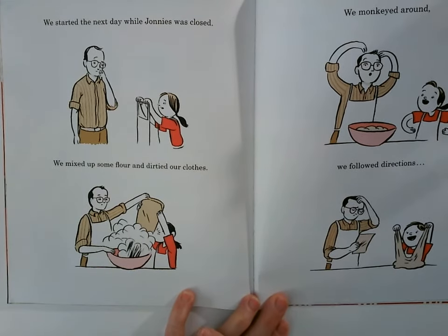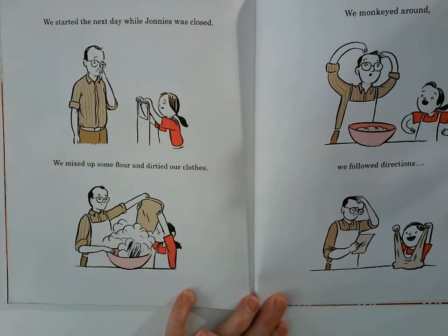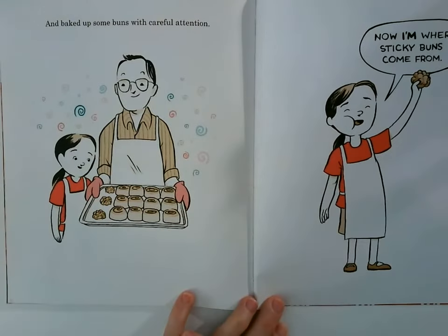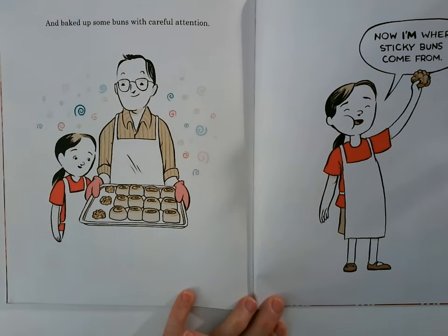We started the next day while Johnny's was closed. We mixed up some flour and dirtied our clothes. We monkeyed around. We followed directions and baked up some buns with careful attention. Now I'm where sticky buns come from.